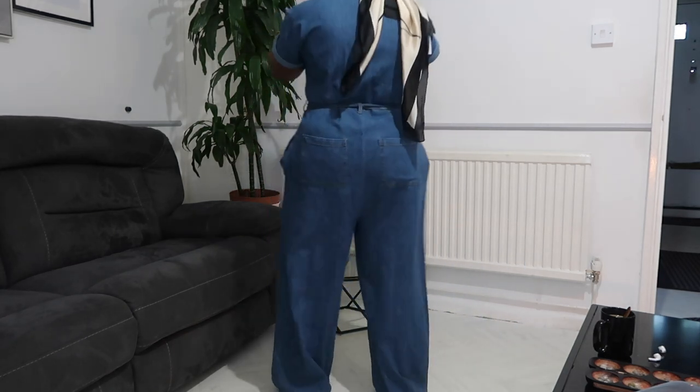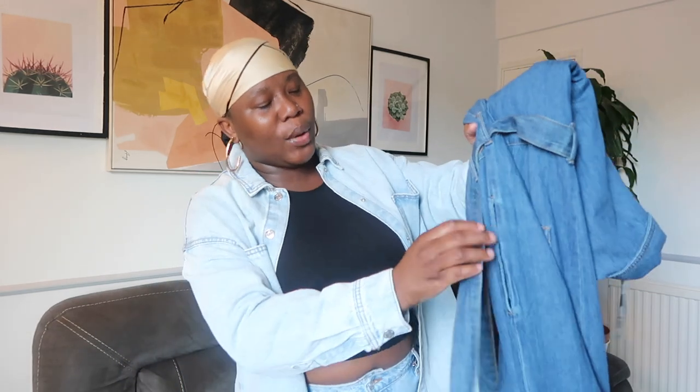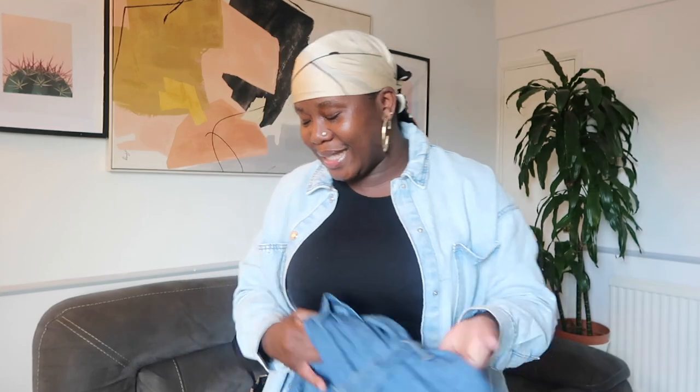Primark sizing is funny — they do up to size 22, so sometimes when their clothes don't fit it's not your actual size, it's just their sizing. Some of these I got in a 16, some in an 18, and some I even went up to a 20. This next one I went to a size 20 because I wanted that oversized fit. I can't wait to show you guys — this is really cute, I'd love to wear it to an outing.